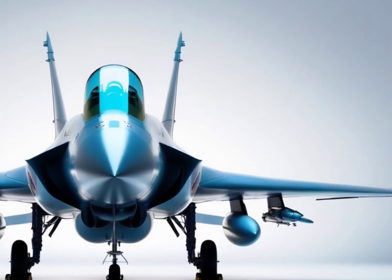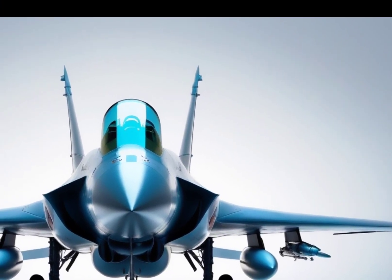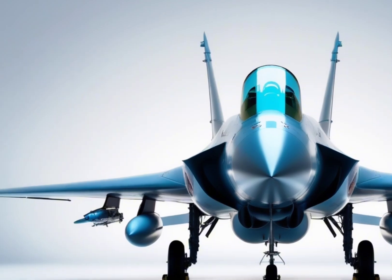This isn't just a fighter jet — it's a symbol of technological progress, military independence, and strategic confidence. The HAL Tejas MK2 is India's leap into the future of aerial warfare: powerful, precise, and proudly indigenous.